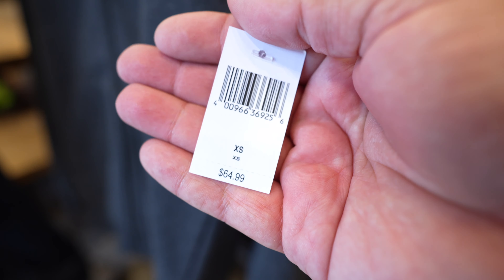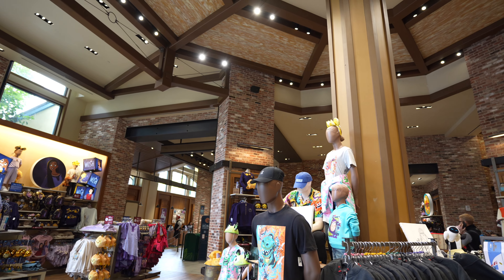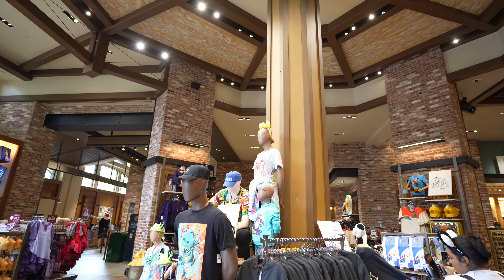This one is $64.99. But besides that, that's basically it for World of Disney. So that was basically everything new I was able to find in World of Disney and the rest of Downtown Disney.